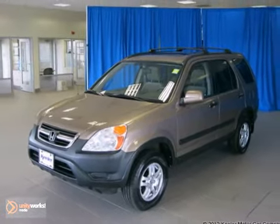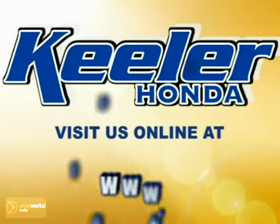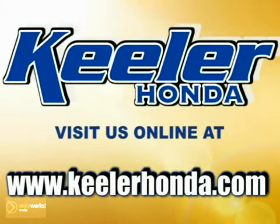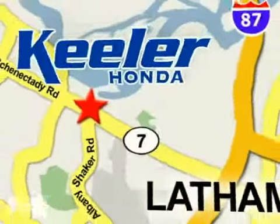Take a test drive today. Stop in today or visit us online at www.keelerhonda.com. We are conveniently located at 1111 Troy Schenectady Road in Latham.